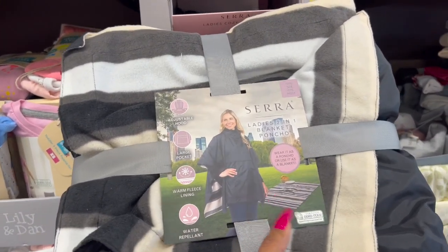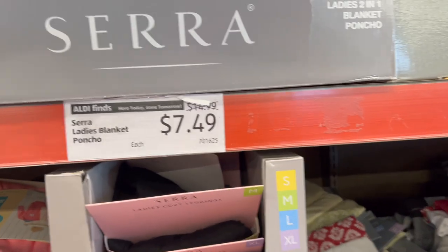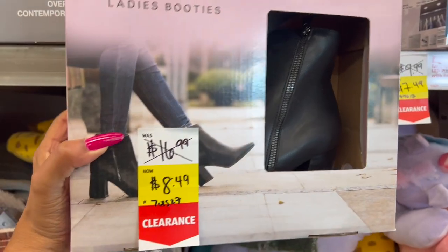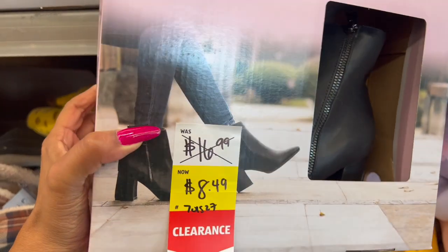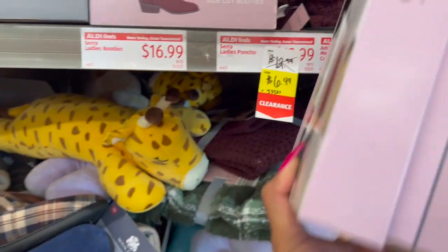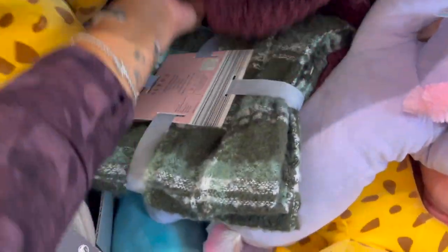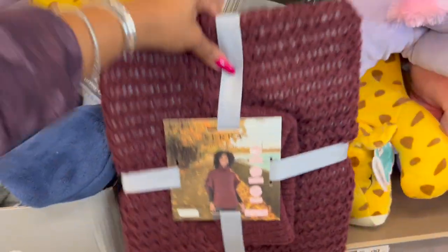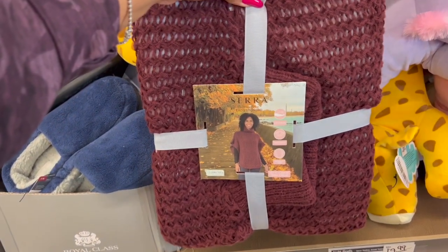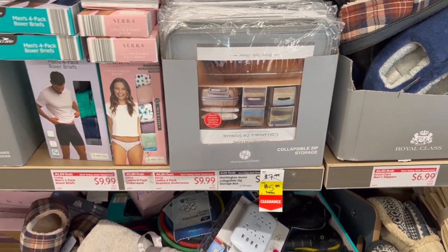The blanket poncho is great for concerts or parks — it's a blanket and jacket all in one for $7.49. The Sara ladies booties are cute at $8.49, originally $16.99 — super comfortable. Ladies ponchos are $12.99 down to $6.49. The collapsible zip storage box is $7.99 down to $5.99.